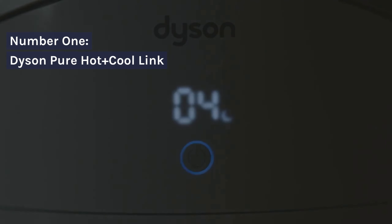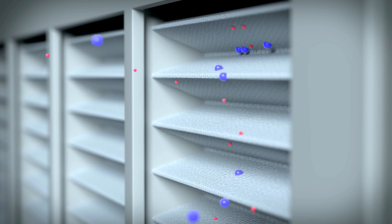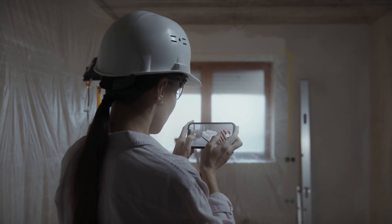Number 1: Dyson Pure Hot Plus Cool Link. The Dyson Pure Hot Plus Cool Link is a versatile air purifier offering a trifecta of functions — purifying, heating, and cooling. Its HEPA filtration system captures allergens and pollutants while projecting purified air. With Wi-Fi connectivity, it can be controlled via the Dyson Link app, offering real-time air quality reports.